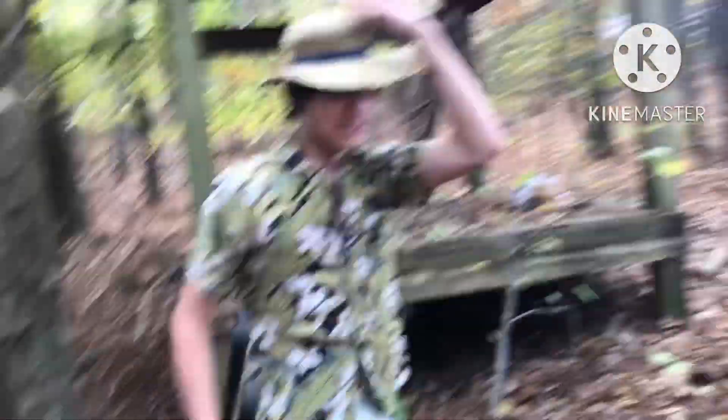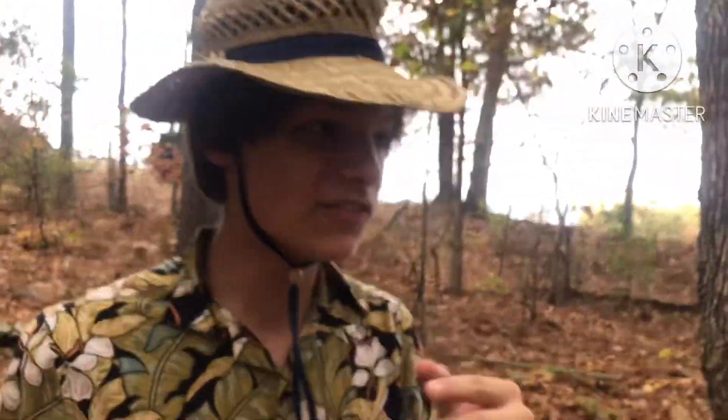All right guys, there's one more animal that I want to find while I'm in this forest, and I'm only here for one more week so I have to find it today.